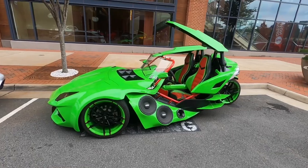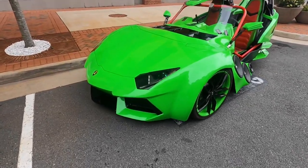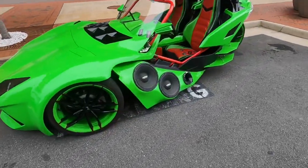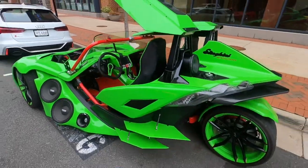Check this out — we've got another Slingshot, but this one is unique. It's got a Lamborghini front end — so weird. And then look, it's got a sound system just exposed right here on the side. Crazy looking.